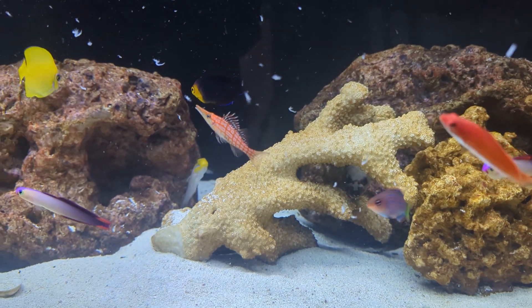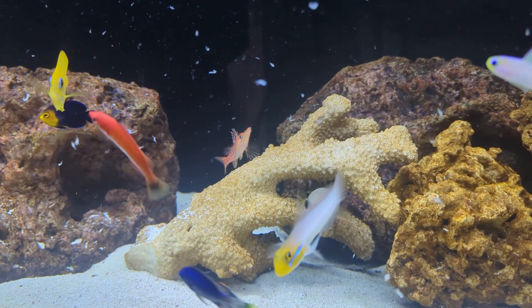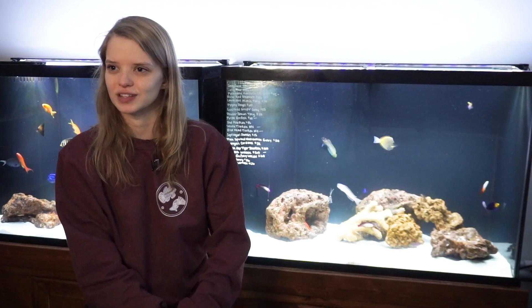Long Nose Hawks are jumpers, so they definitely need a secure fitting lid on the tank because they will find a way to get out if there's an opening. Long Nose Hawks require a minimum tank size of 30 gallons or larger. Make sure you provide lots of rockwork and corals in the aquarium so they have places to perch and hang out, because they're not a fish that swims around very much except during feeding time or to go from rock to rock.